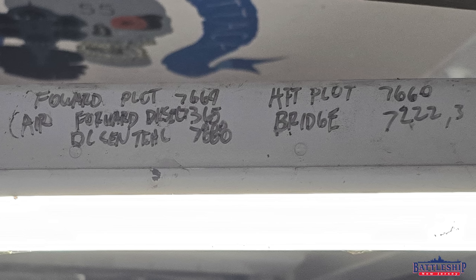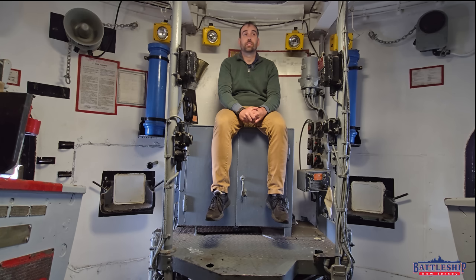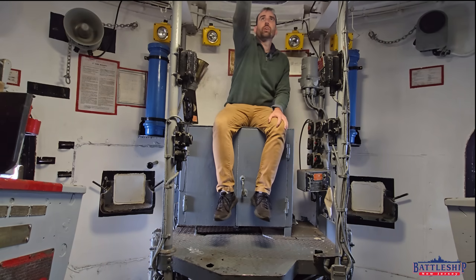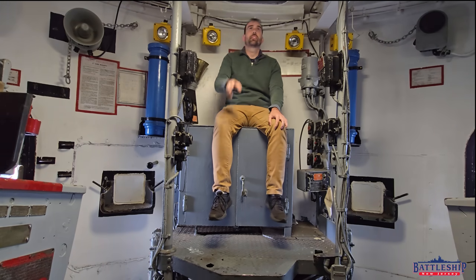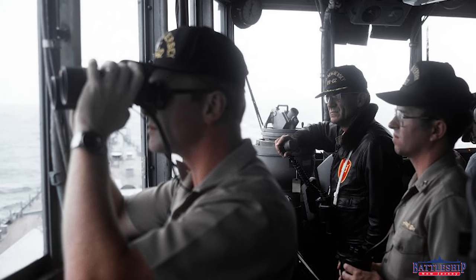Next up, it's got — in parentheses — air forward diesel. That's where the air compressors are that are sending air up to these guns to shoot down the barrels after they fired, to blow out the residue — like swabbing out the guns. So that's a critical system that they're relying on from outside of this position. It's also got the bridge and damage control central on there. If they have to report damage, if they need the captain or the officer of the deck when they're at sea, they've got both of those numbers.